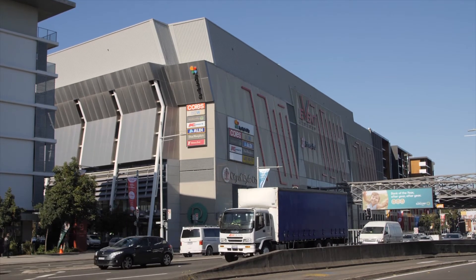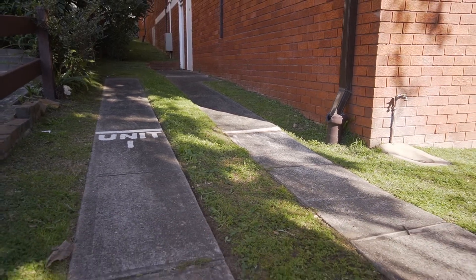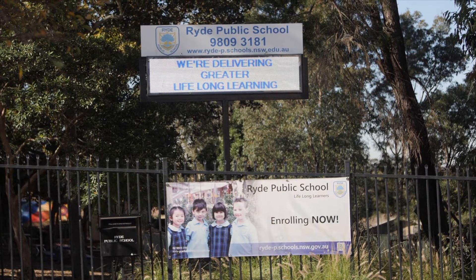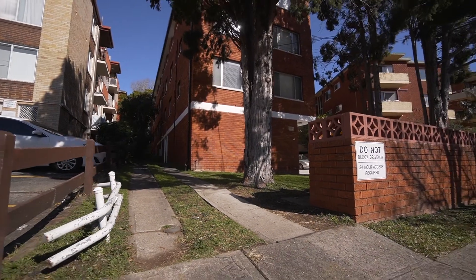Situated only a couple of minutes from Top Ryde Shops, but tucked away in the quiet, leafy Isabel Street, the location offers the convenience of being able to walk to just about everywhere. There's quality schools and Ryde TAFE nearby, but most importantly, the bus just around the corner offers super convenient transport almost at your doorstep.